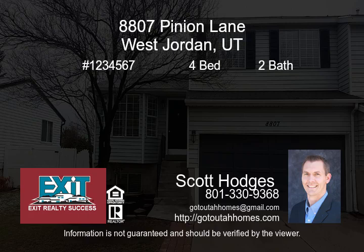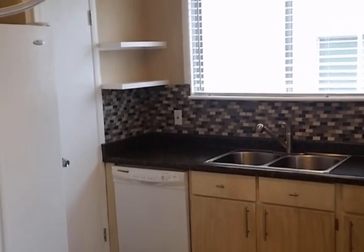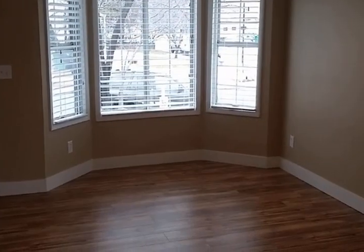This is the only home located in West Jordan under $200,000. This is a 1,667-square-foot house with 1,450 square feet finished, and includes a 450-square-foot double garage.